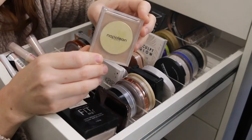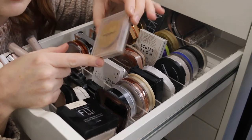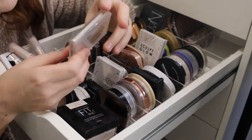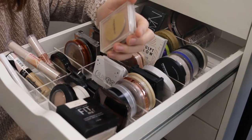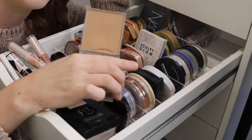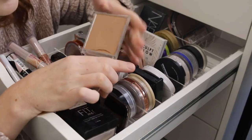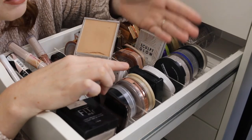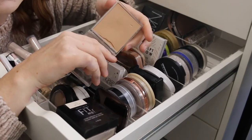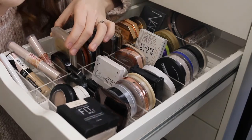And lastly for high end I have this — Napoleon Perdis, which I think is now sold at Priceline. This is the Matte Bronze bronzer and it was the first bronzer I ever purchased. I remember being so terrified to use it, but it is a really beautiful shade for fair skin. It's pretty basic — it's matte and does what it needs to do. I don't really use it anymore, but it's sentimental because it was the first bronzer I ever bought so it stays.